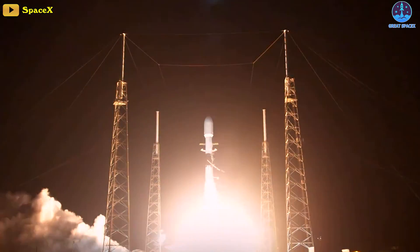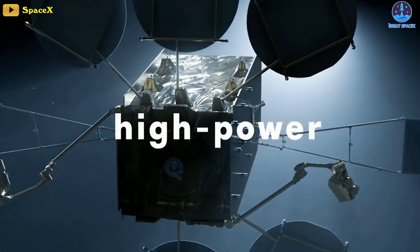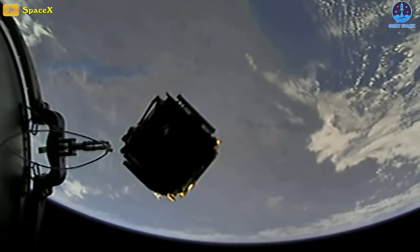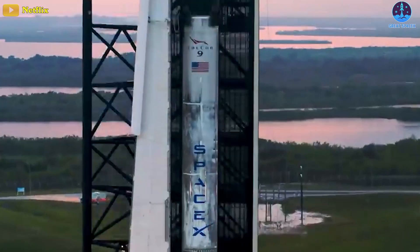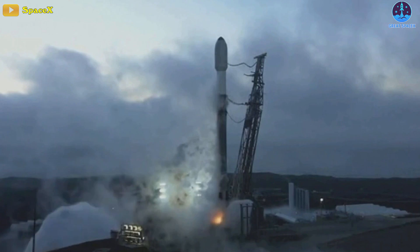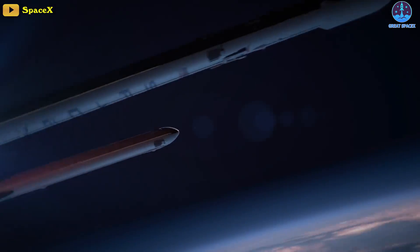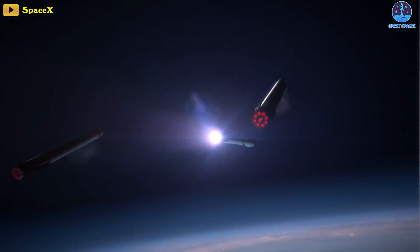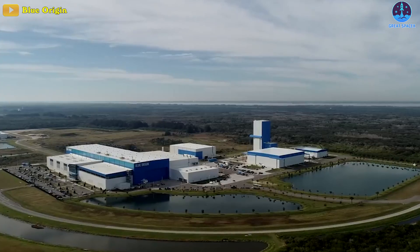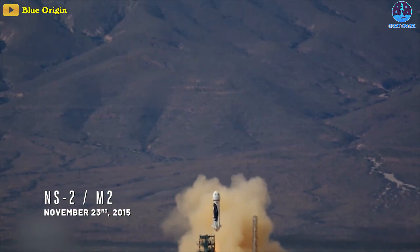After Falcon 9's successful November 3, 2022 launch of the EUTELSAT Hotbird 13G communications satellite, SpaceX's Falcon rocket family has completed 160 launches without failure, arguably making it the most reliable rocket family in history. To achieve this feat with its partially reusable Falcon 9 and Falcon Heavy rockets, SpaceX has had to master reusable and expendable orbital rockets to a degree that only a few other companies or space agencies in history can claim to have matched or exceeded — and that none have achieved simultaneously.